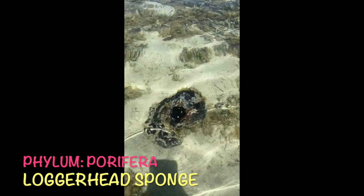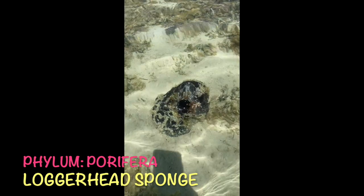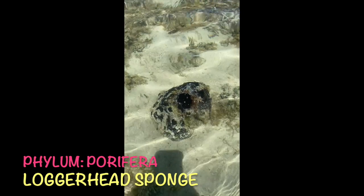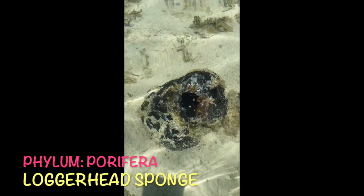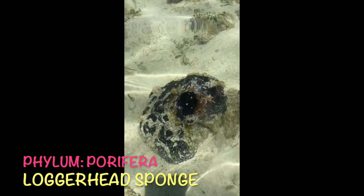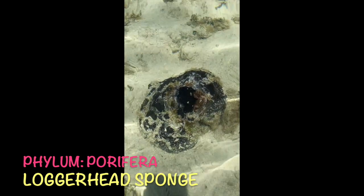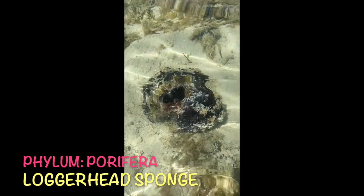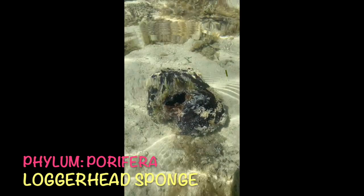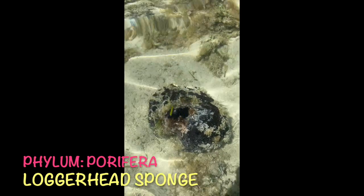This is a loggerhead sponge in the phylum Porifera. Sponges, especially this one right here, are actually usually toxic to other vertebrates except for the hawksbill sea turtle. This is a big part of their diet, and some other smaller fish will eat this kind of sponge here. Sponges are really, really important for the ocean. They filter the water and are responsible for keeping the water clear and clean of many different algal blooms that we can experience here.